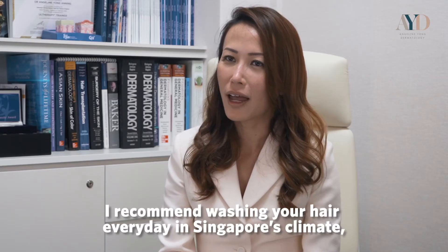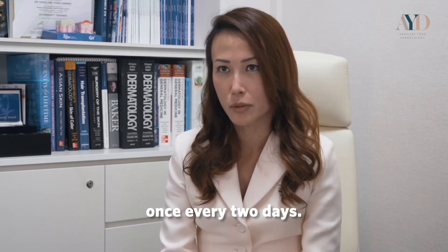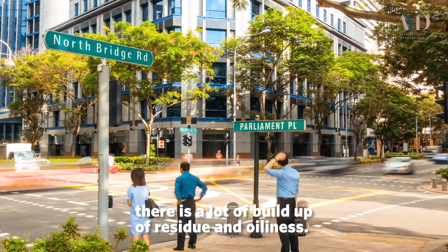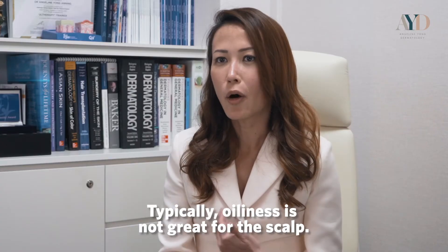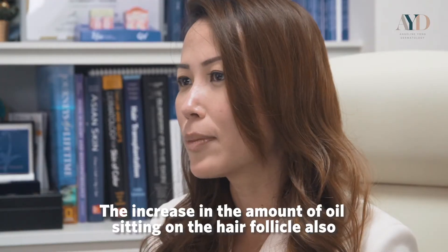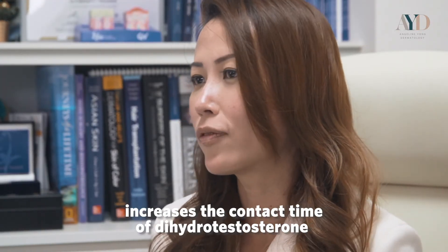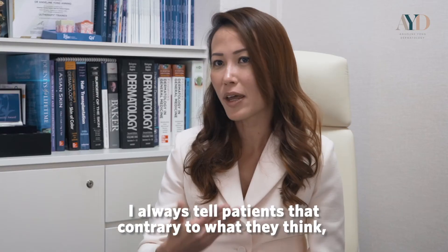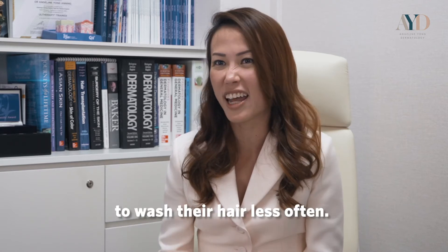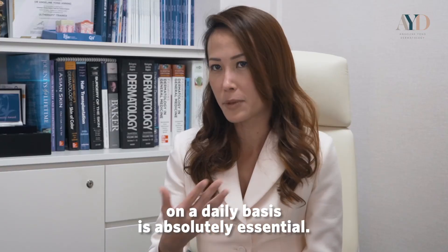I recommend washing your hair every day in Singapore's climate — once a day is enough, and no longer than once every two days. In Singapore's humidity, there is a lot of buildup of residue and oiliness. Increased oil sitting on hair follicles increases the contact time of dihydrotestosterone on the follicles. Contrary to what patients think — especially when they have hair loss — they often wash their hair less, but keeping the scalp clean daily is absolutely essential.